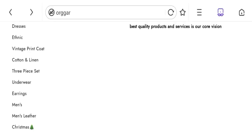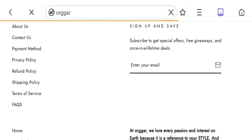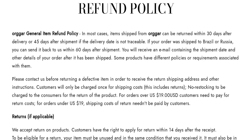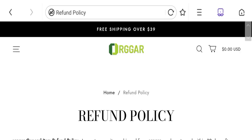Next we will be talking about the return and refund policy. Click here to the refund policy section. You can see they have mentioned a 30-day refund policy after delivery and 45 days after shipment, and they have given a 14-day return policy. If you have any expenses regarding return or refund, mention it.